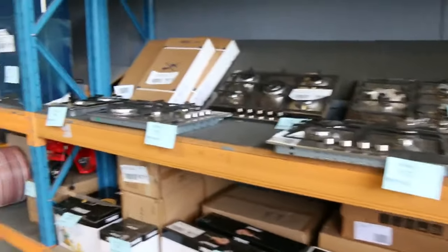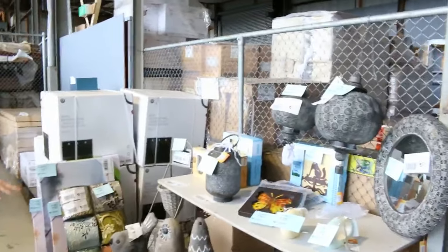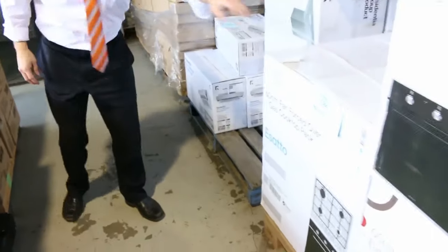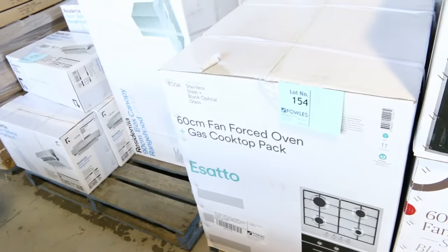Across the way we've got lots of cooktops — 600mm, 700mm, 900mm — and ovens as well. Down the back here we've got plenty of different homewares, sculptures, lanterns, and wall hangings. Moving through, we've got the Asato fan forced oven and cooktop, also a gas cooktop and electric oven combination. Probably looking around the $450 mark on those — really nice buying.